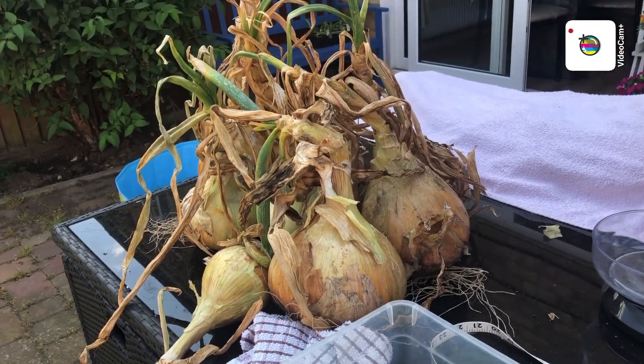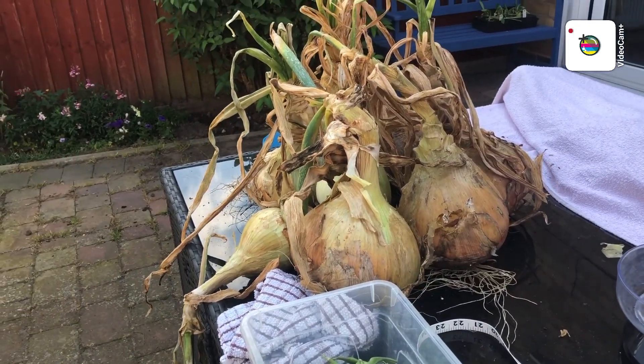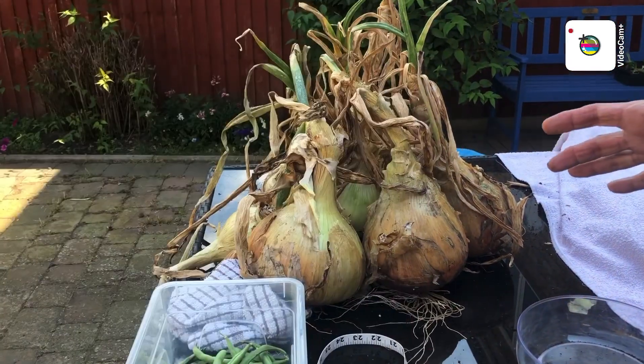They're okay for casserole dishes and for frying, but they still don't have a great bang to them. The problem is you need a big loaf to make a sandwich with an onion that size!